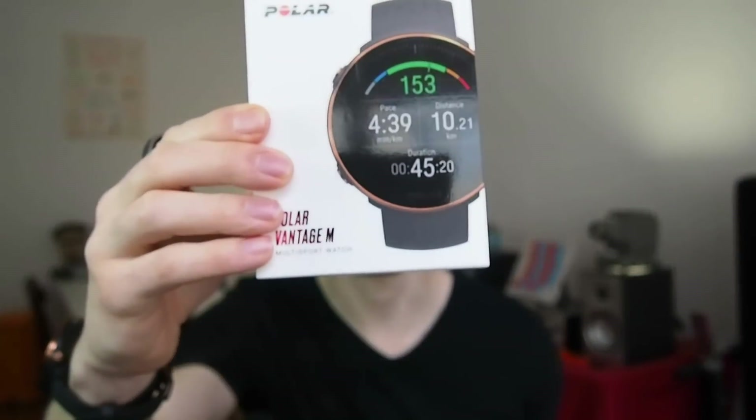Hello everyone, my name is Rob and I'm a postdoctoral scientist based in Vienna, Austria. In this video, I do a comprehensive set of tests on the Polar Vantage M.